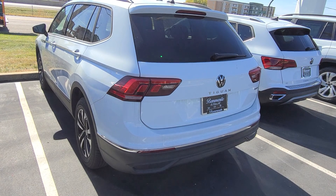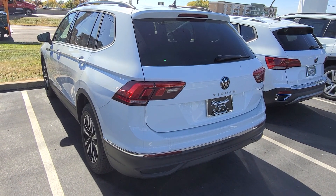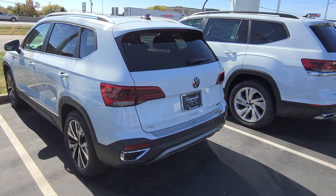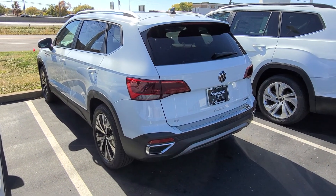This is a Tiguan S, all-wheel drive model here — radar sensor delete, but it does have adaptive cruise control and lane assist. That one is sold. This guy here is a Taos SE, a 2022 4Motion with a panoramic sunroof and radar sensor delete.